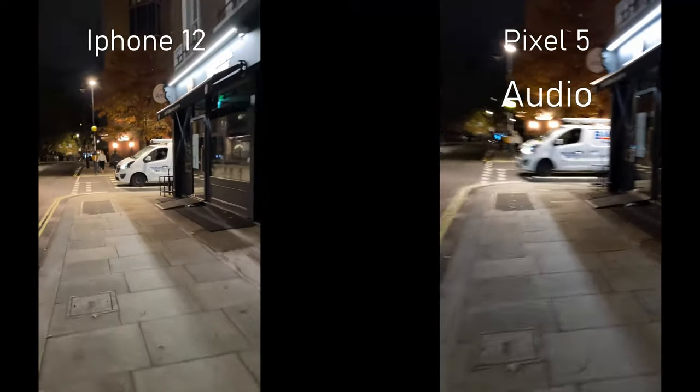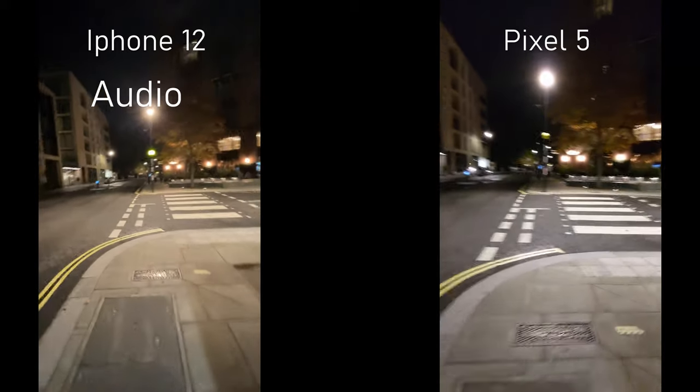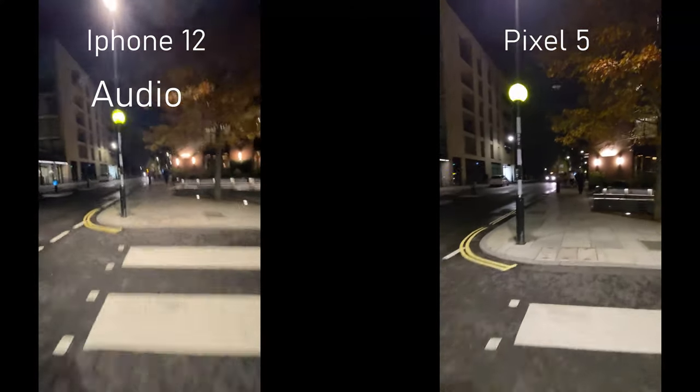Which phone has better mics? Switching to the ultra-wide, back to the normal, and back to the ultra-wide.